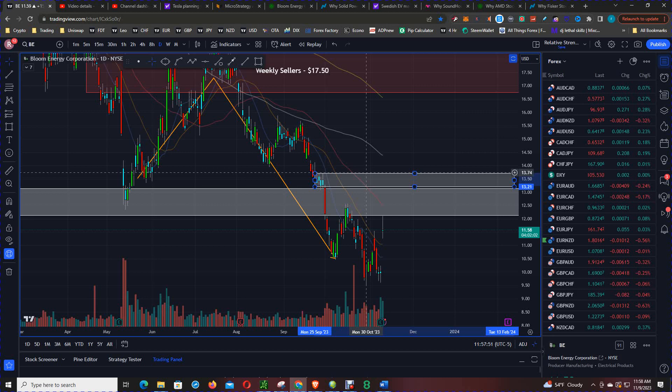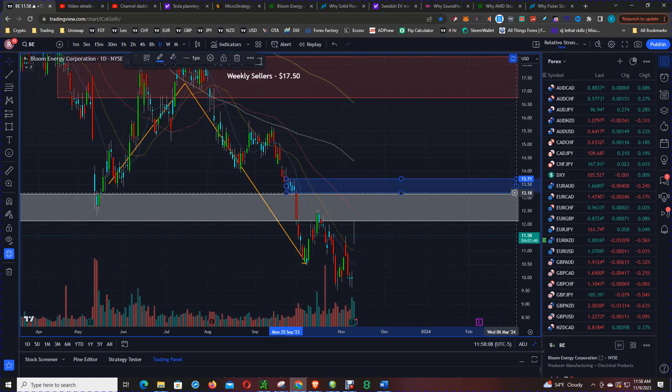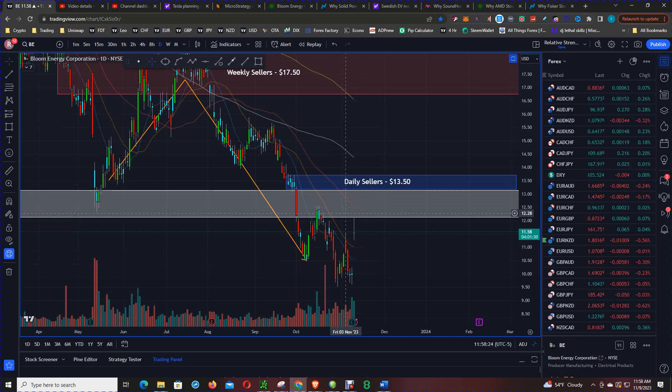This $12 to $14 range is going to be a very difficult level for price to get through. Marking this on the charts — daily sellers at $13.50. The charts suggest go short at the $12.50 level for the next leg down.